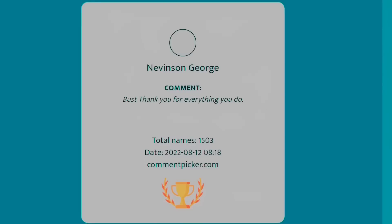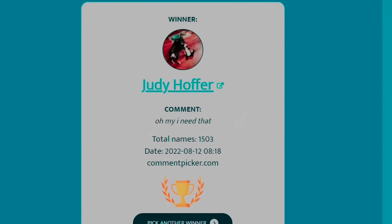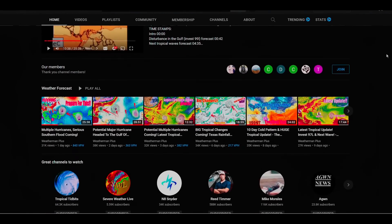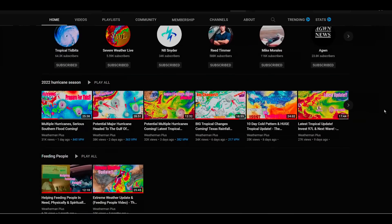Hey everybody, I got a deal for you. ACMO is celebrating their birthday and they are doing something very special. We already raffled off two winners for these generators and we're going to keep doing this as we keep going. If you've never seen this before, go to YouTube and subscribe to me so you can be a part of this raffle to get a free generator and some solar panels.